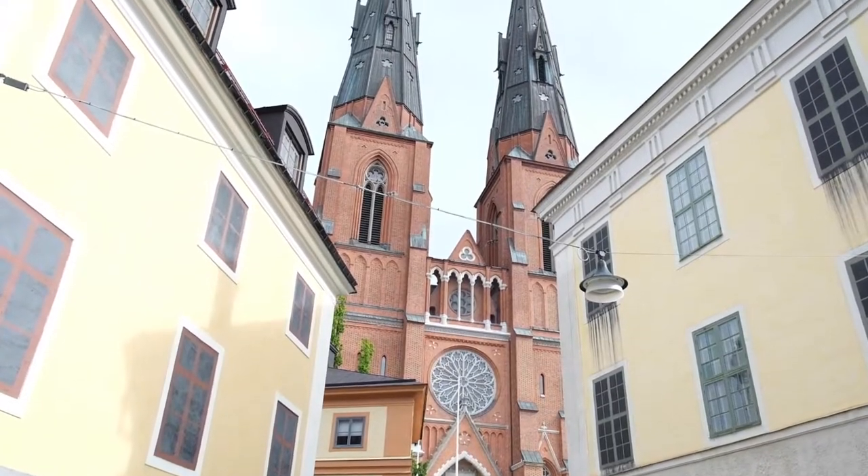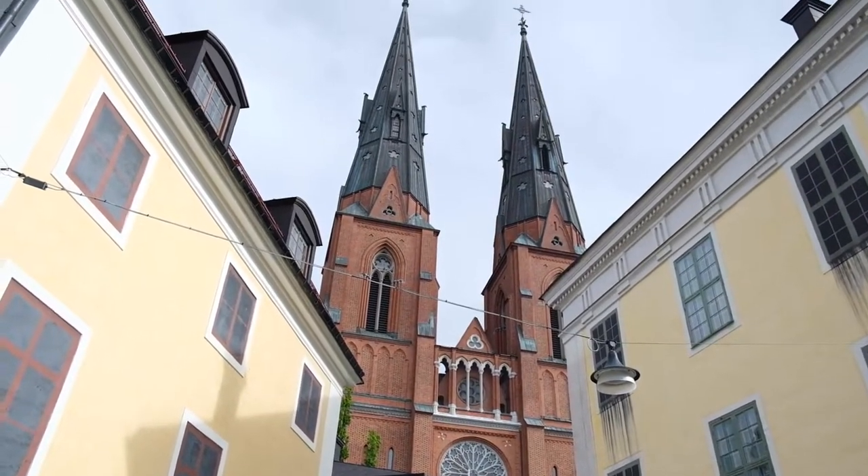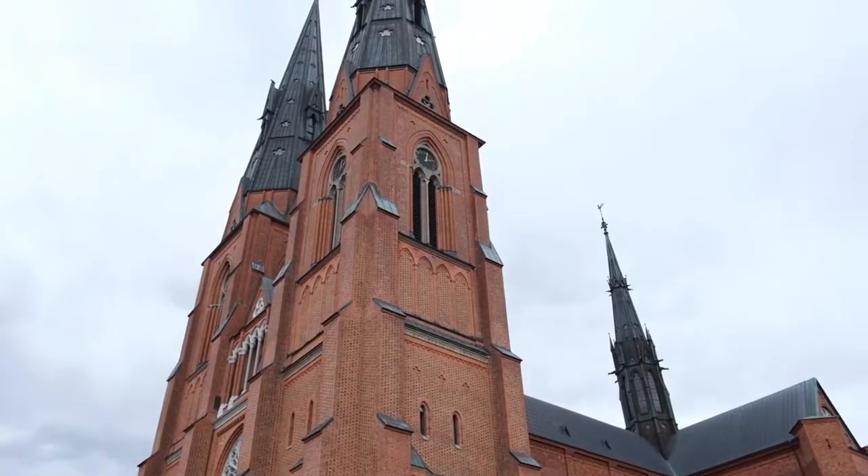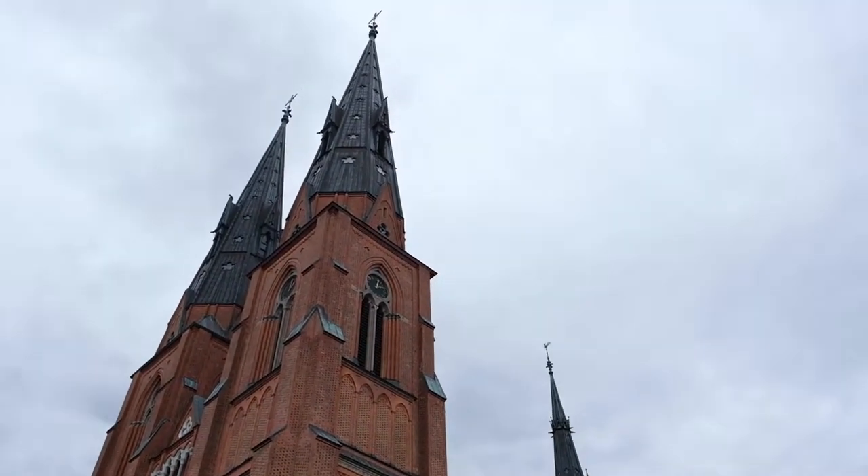We're starting off this day in Uppsala with a visit to the Uppsala Cathedral. It was built in the 13th century and it's actually the tallest church in all the Nordic countries in Europe. For a long time it was used as the place of coronation for the kings of Sweden. Let's go and have a look inside.